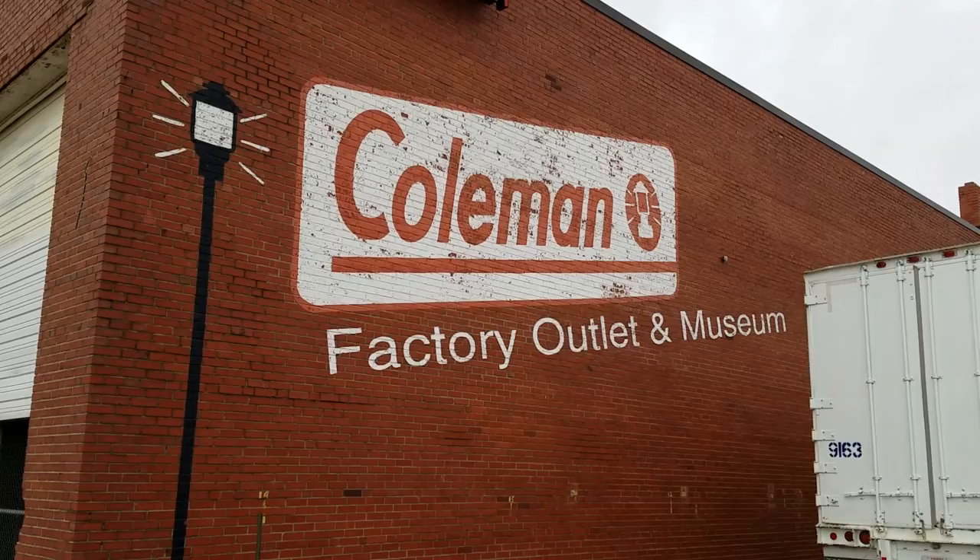Hey everyone, I'm right here at 2nd Street and St. Francis in Wichita, and this is something that's pretty cool to see. It's free. There's also a store here. It's the Coleman Factory Outlet and Museum.